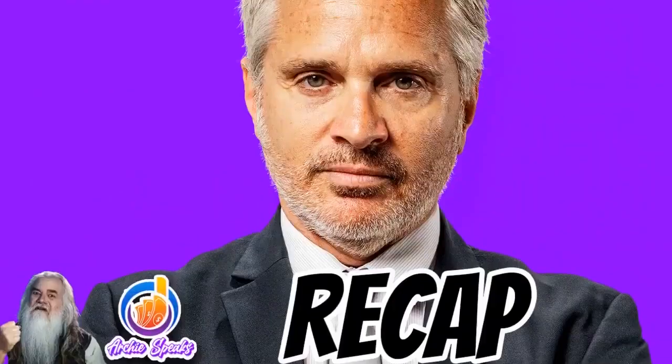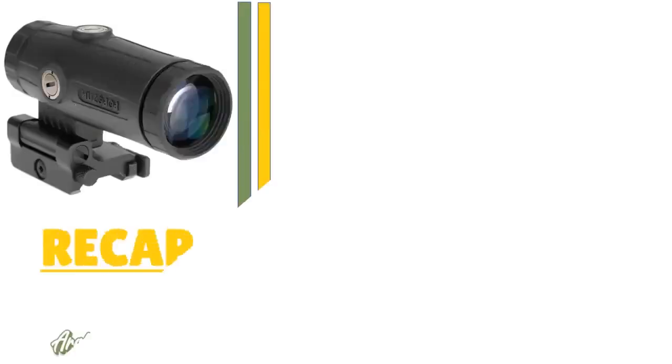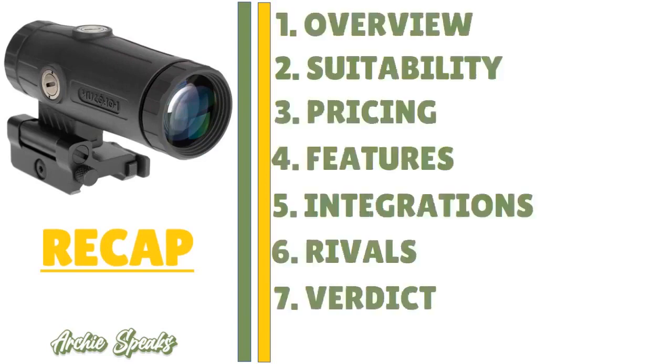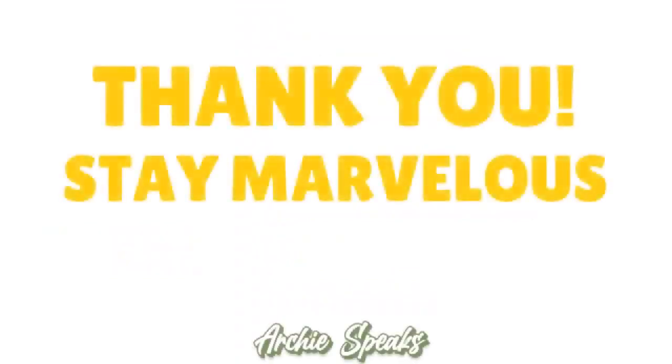Thank you for your attention. In this review, I covered Square inventory management: the overview, suitability, pricing, features, integrations, rivals, and the verdict. God bless you — until next time, stay marvelous.